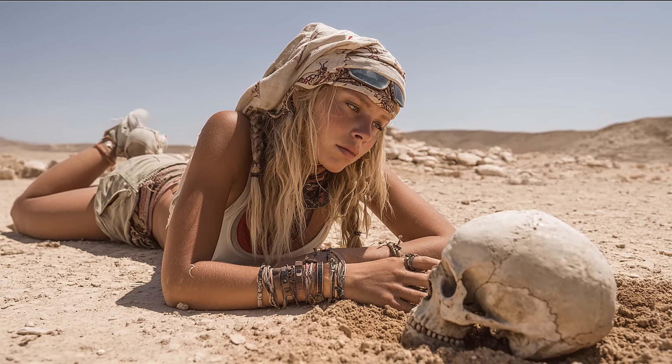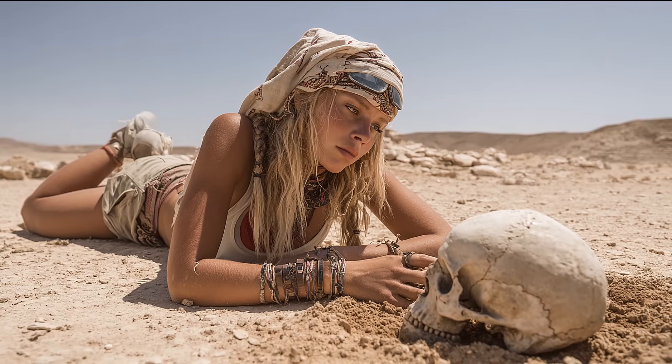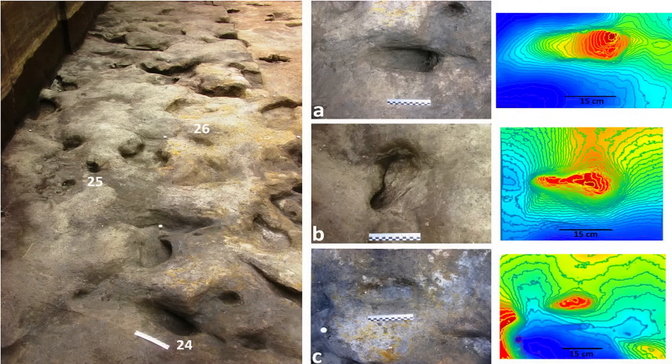At roughly the same time period, the lakeshores of what is now central Germany preserved something even more intimate than bone—footprints. Trackways at a paleo-lake margin capture the transience of movement better than any skeleton ever can.